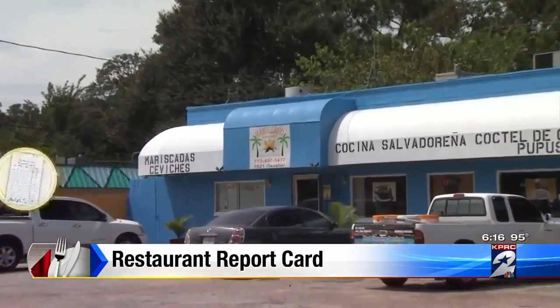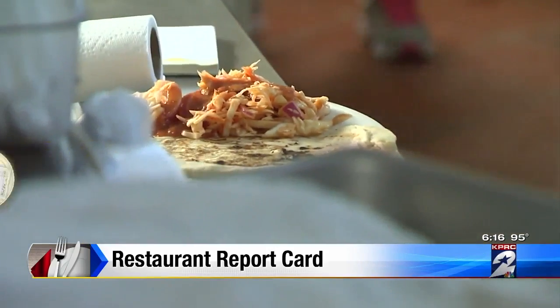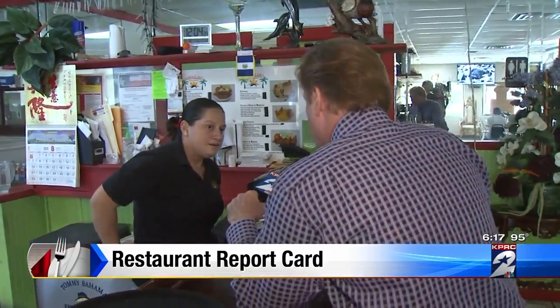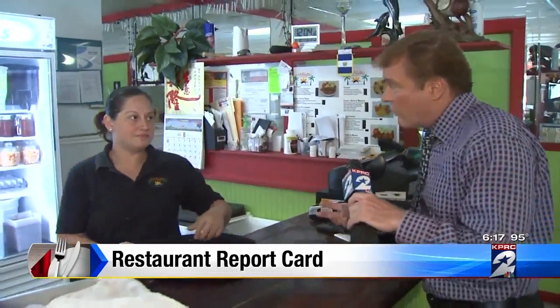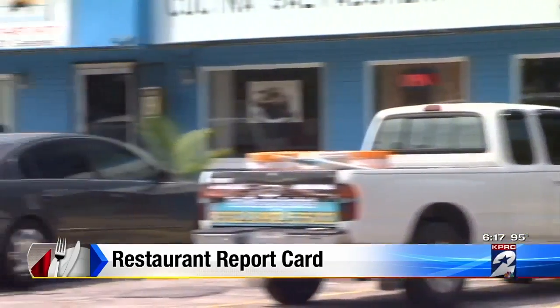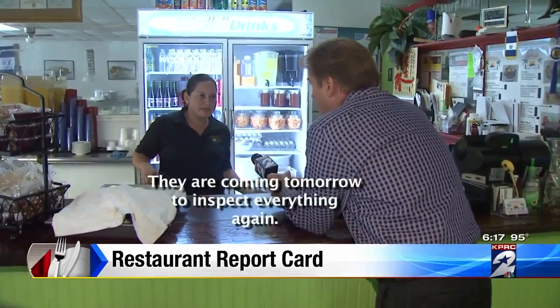Moving on to the Hawaiiano restaurant at 1521 Guester, where inspectors wrote the place up after finding signs of rodent activity. We're here because the health department found rodent droppings in the dry storage area and also in the area where you wash the silverware. The manager told us they've cleaned up that problem and the health department is coming back tomorrow to inspect everything again.